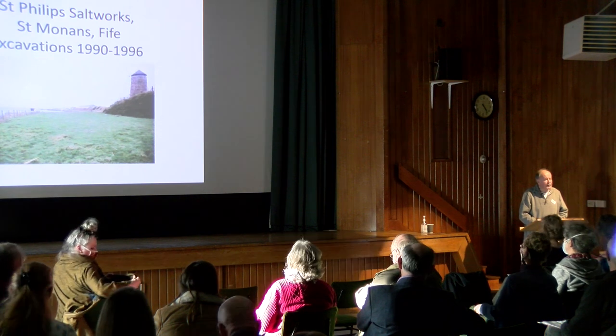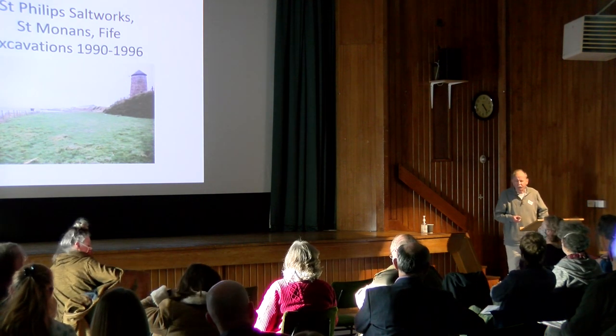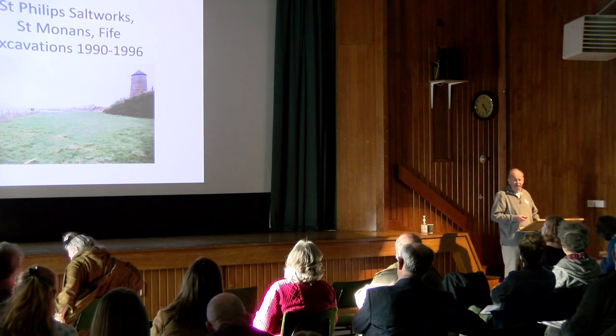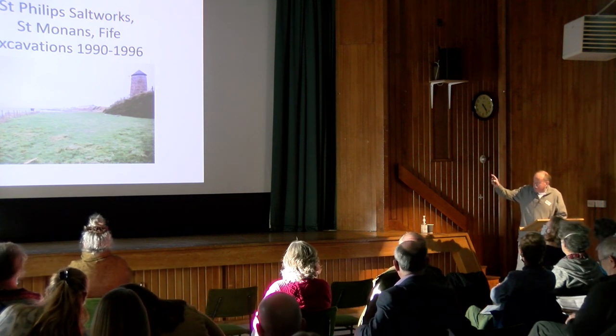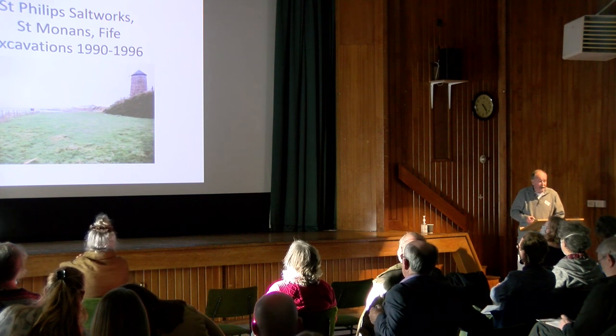Good afternoon, ladies and gentlemen. I think we've had enough of these corner shop pan houses. I'm going to go for the Amazon version this time. And you'll obviously notice another thing, that my name is not on the title page. That's deliberate, because if you don't like it, then you don't know who I am.